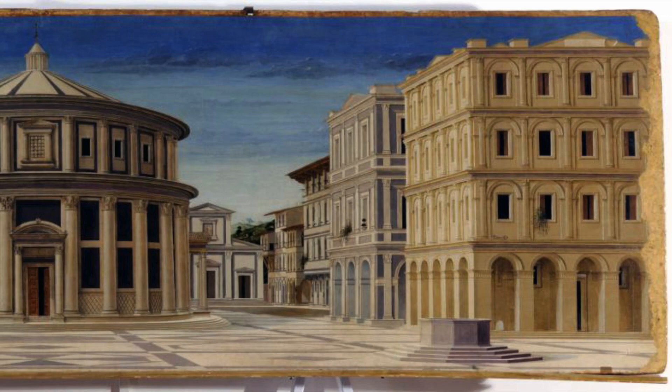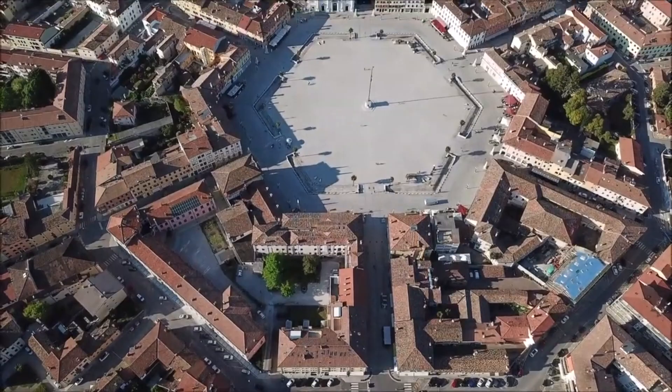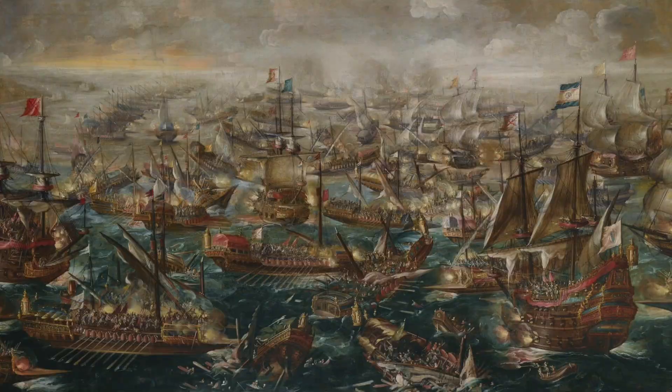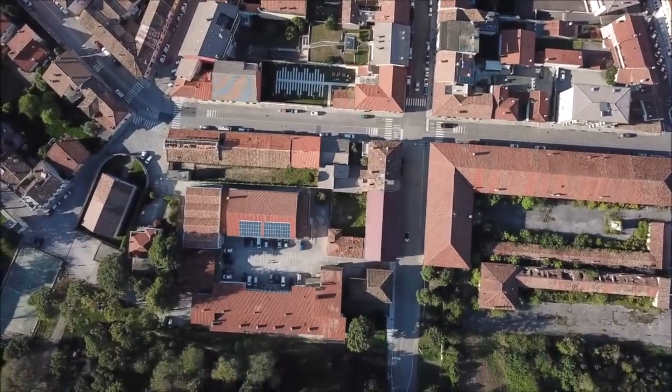The idea of a perfect geometric city was popular among the artists, philosophers, and well-educated of the time, so the Venetians had the opportunity to build a completely new town and they decided to put this idea into reality. The new town of Palma was founded on October 7, 1593, on the anniversary of the Venetian victory over Ottoman forces in the Battle of Lepanto, 20 years before, in the War of Cyprus.